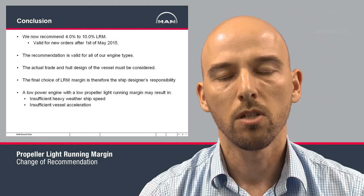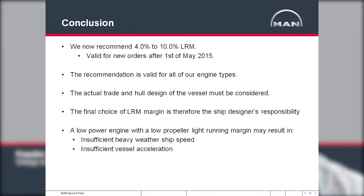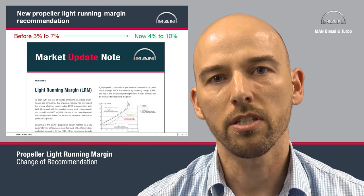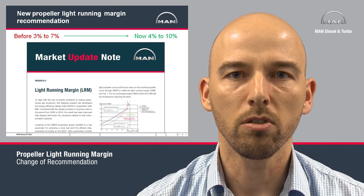In conclusion, we now recommend 4-10% light running margin, valid for new orders after the 1st of May 2015. The recommendation applies to all of our engine types. The actual trade and hull design of the vessel must be considered when choosing the light running margin, and the final choice is therefore the ship designer's responsibility. It must be remembered that a low power engine with a low propeller light running margin may result in insufficient heavy weather ship speed and insufficient vessel acceleration. Thank you for listening, and further information can be found in our market update note from April.